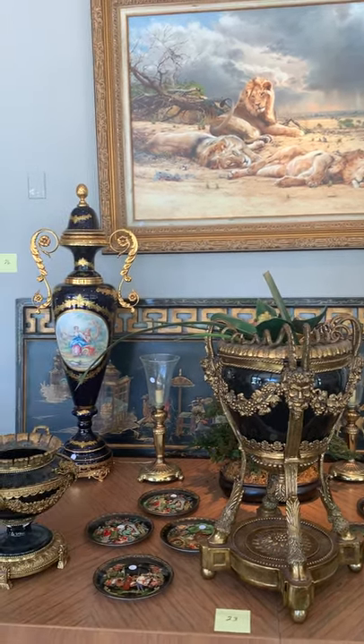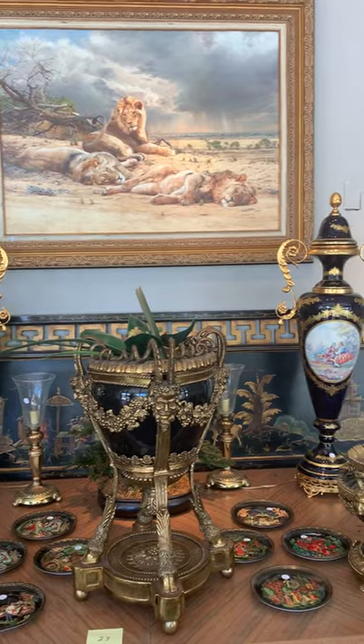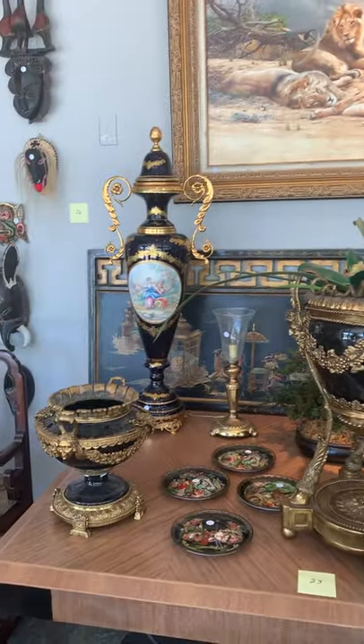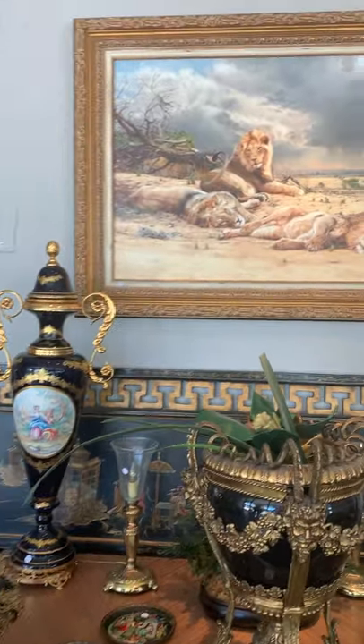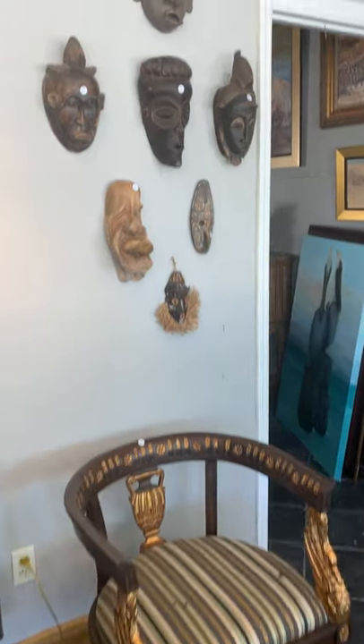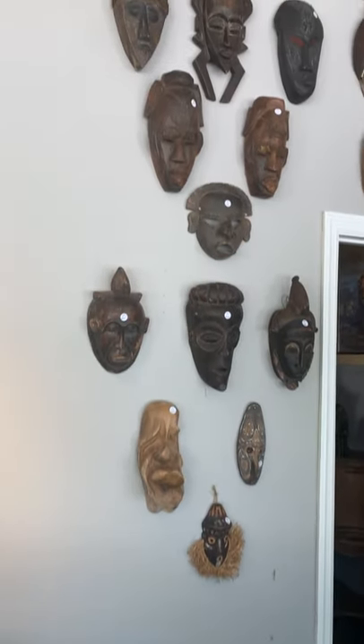Thank you for joining us for the preview, the video preview of the Deja Vu World Traveler Auction. This auction will take place this Sunday from 12 to 5 with a preview right beforehand between 10 and 12.